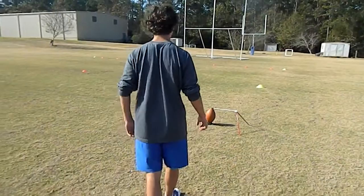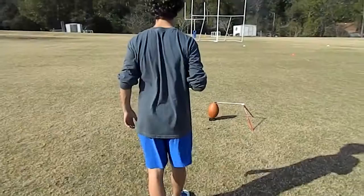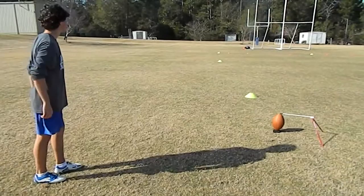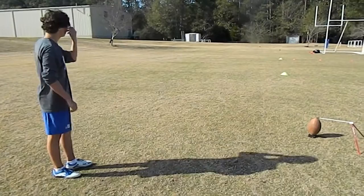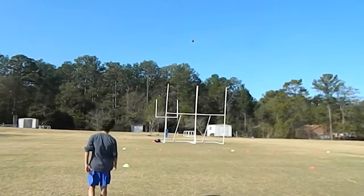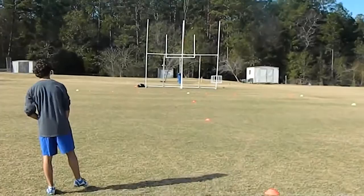26 right hash, no wind. Good. 21 left hash, same wind. Good ball, straight ball. 41 middle, no wind. Good.